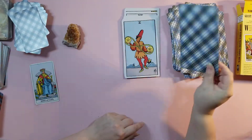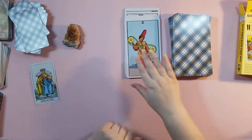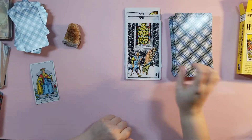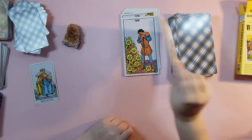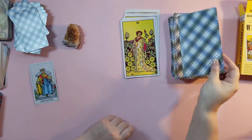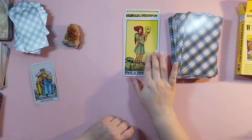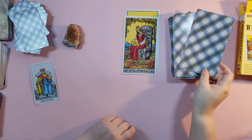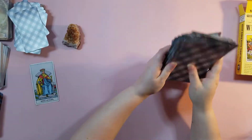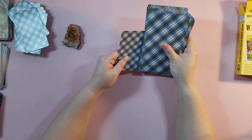Now we're going into the pentacles. Seven of pentacles, eight, nine, ten of pentacles, page of pentacles, knight of pentacles, queen of pentacles, and king of pentacles. If you see the backing here, it's the same, but it's just giant size. Great for people who can't read the small font.